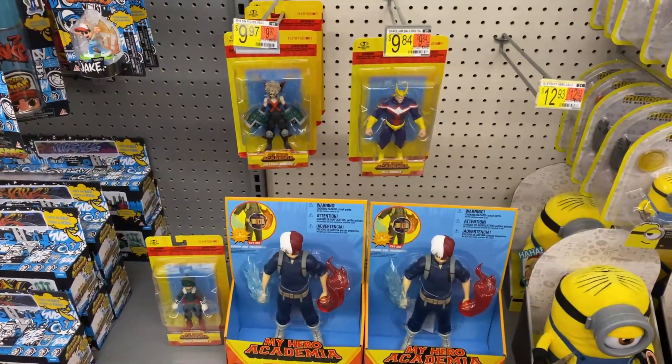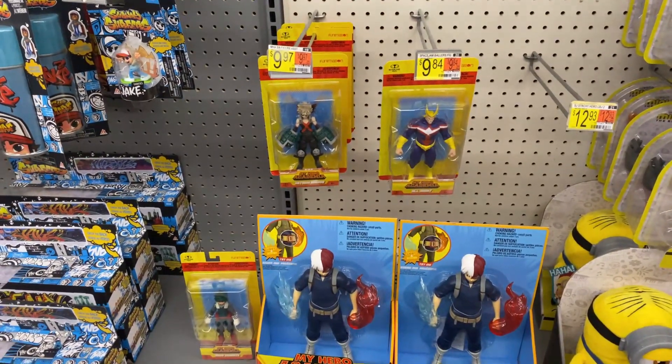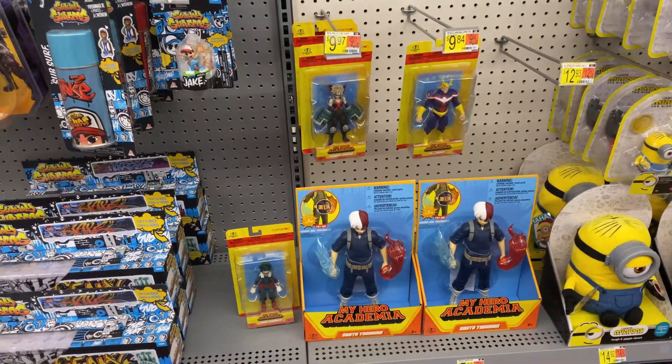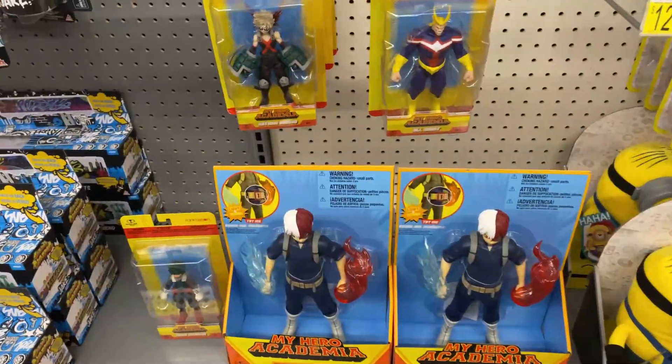Hey guys, it's NotBricks here. I'm at Walmart — look what I found in the My Hero Academia toy section right here. This is actually something I was not expecting. They have some figures here — here is Todoroki.